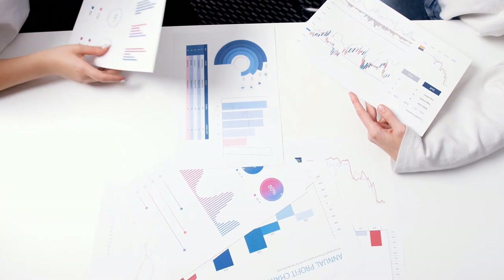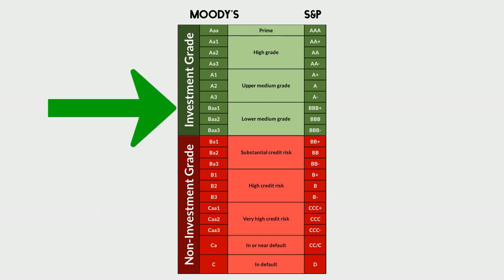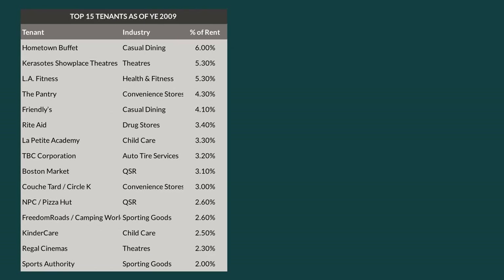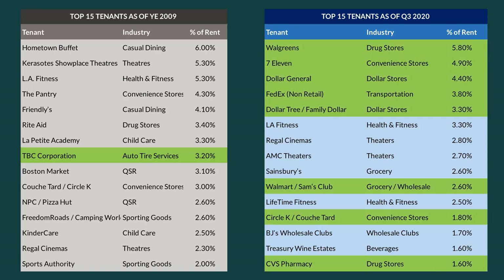Realty Income have really improved the structure of their portfolio since 2009, where they have strategically acquired more investment grade tenants. An investment grade tenant is a tenant rated BAA1 or better by Moody's credit score rankings, or BBB or better by S&P's credit score rankings. In 2009, Realty Income only had one investment grade tenant in their top 15 tenants. Over the years, the company has completely restructured their portfolio, and in 2020 they had eight investment grade tenants in their top 15, accounting for 22% of total rent. The more investment grade tenants in their portfolio, the more likely those tenants are to pay rent without defaulting, which means more revenue for Realty Income.